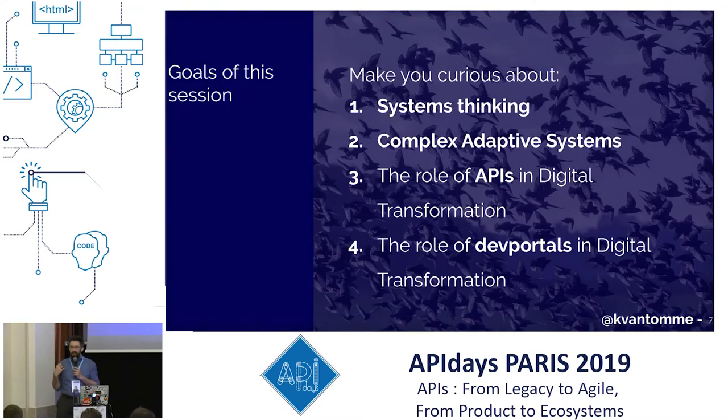My goals for this session are to make you interested in systems thinking and complex adaptive systems, and to explore the role of APIs and developer portals in the first two. But first, I want to start with: what is digital transformation? It's kind of a buzzword that's becoming a little hollowed out, because everything becomes digital transformation. I wanted to go back to basics to redefine it from a systems perspective, and why I think it is important — which is a lot more than just being competitive.